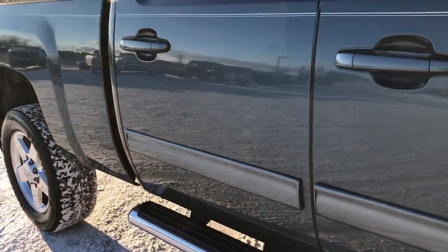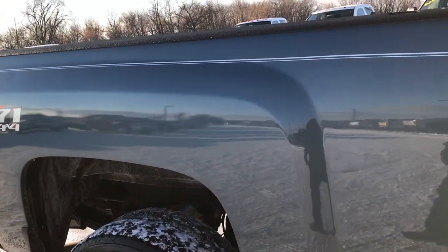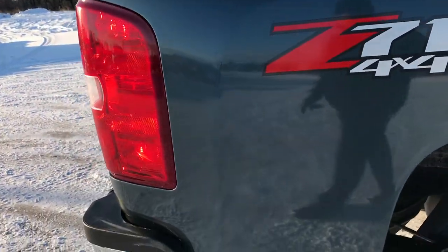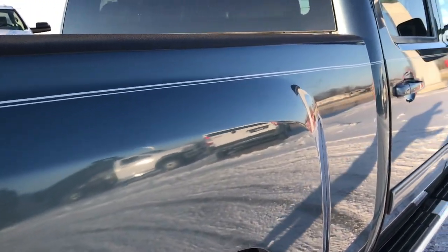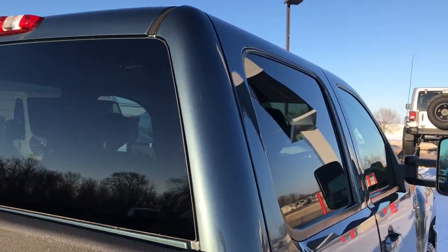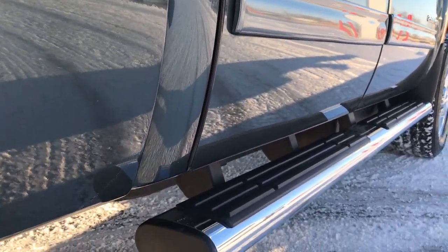How reflective and glass like and mirror like that paint is. We take these HD videos so if you are far away or even if you're close by and you just cannot make the trip down but you're still interested in purchasing the truck, you can still see the truck, hear the truck and have confidence in the vehicle before you even get here. We sell a lot of these vehicles out of state so you can have the confidence that you're dealing with the right people and the right truck.